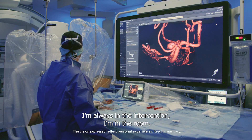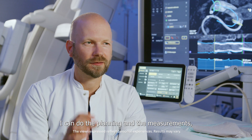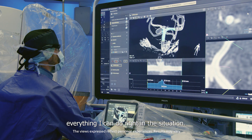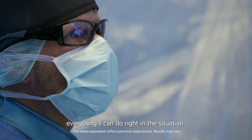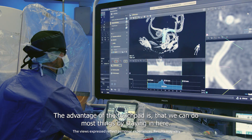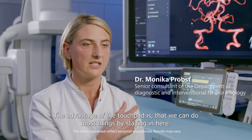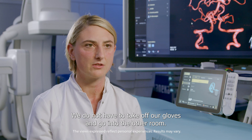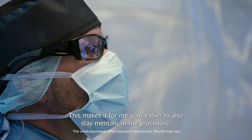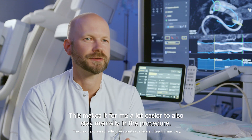I'm always in the intervention. I'm in the room and I can do the planning and the measurements — everything I can do right in the situation. The advantage of the touchpad is that we can do most things by staying in here. We do not have to take off our gloves and go to the other room. This makes it for me a lot easier to also stay mentally in the procedure.